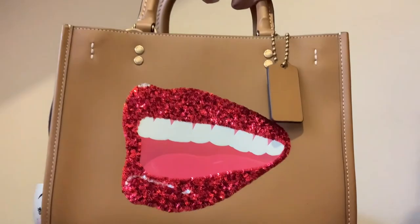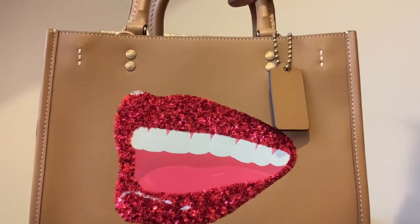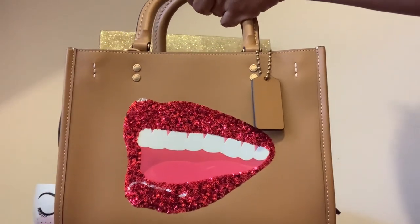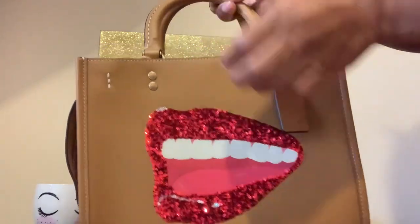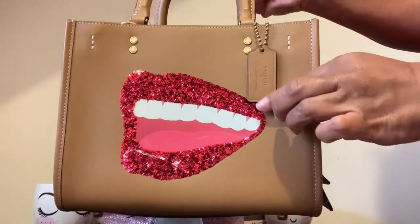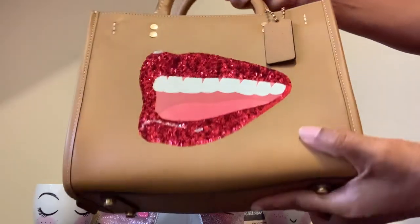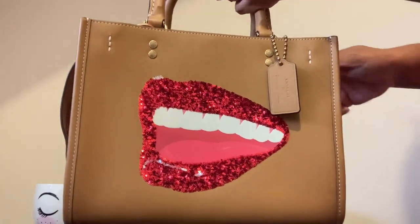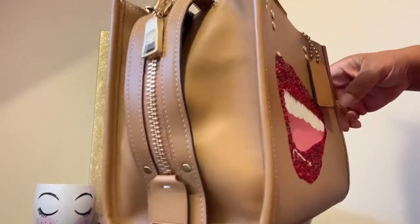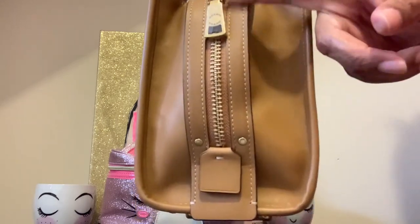This bag is in the light camel and I love this color. It looks so pretty up against that red lip. It does come with the Coach tag on there, and it has feet on the bottom. This is an all leather bag and that is the side zip compartment.